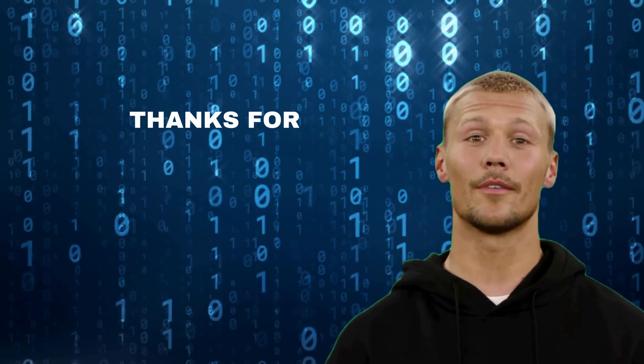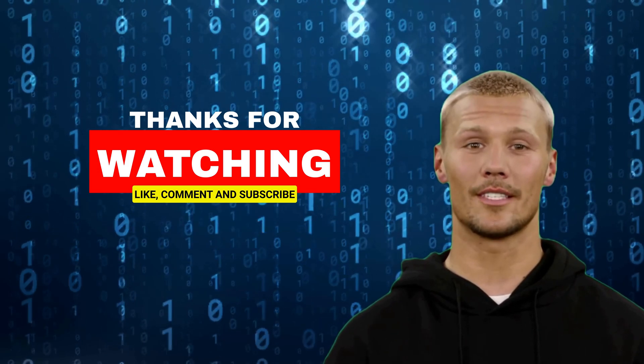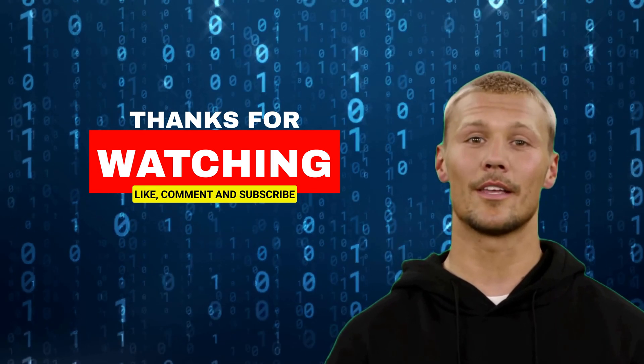If you have any questions or topics you'd like us to cover in future videos, please let us know in the comments below. Thank you for watching and don't forget to subscribe to our channel for more content on all things tech and AI. See you in the next video.